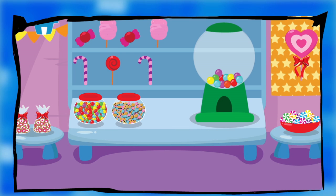I would really like a gumball. Can you get me one? Touch the gumball machine to get one.